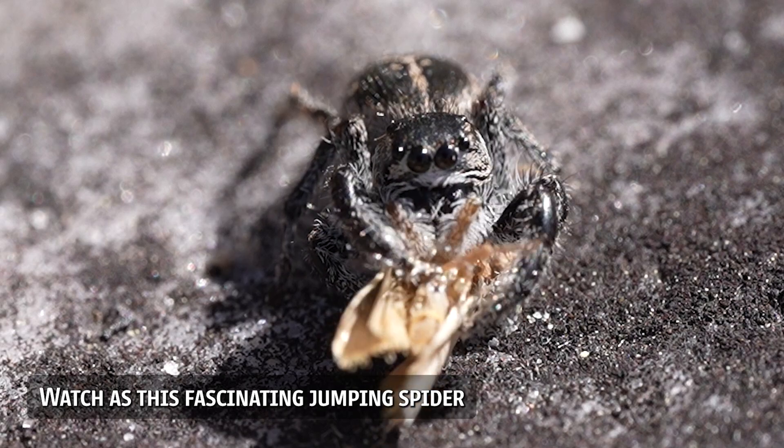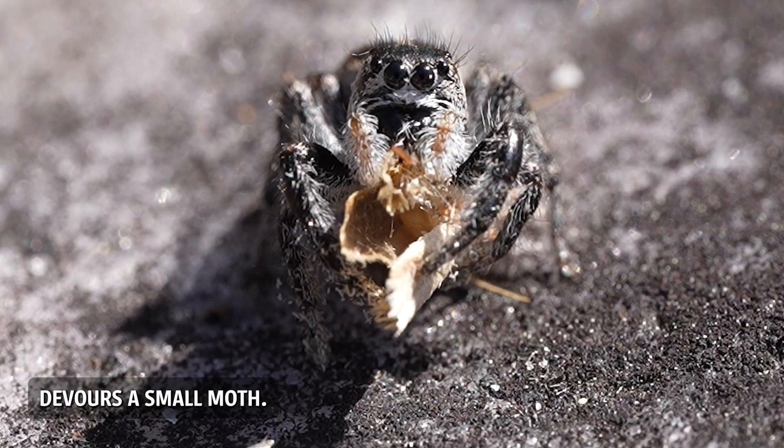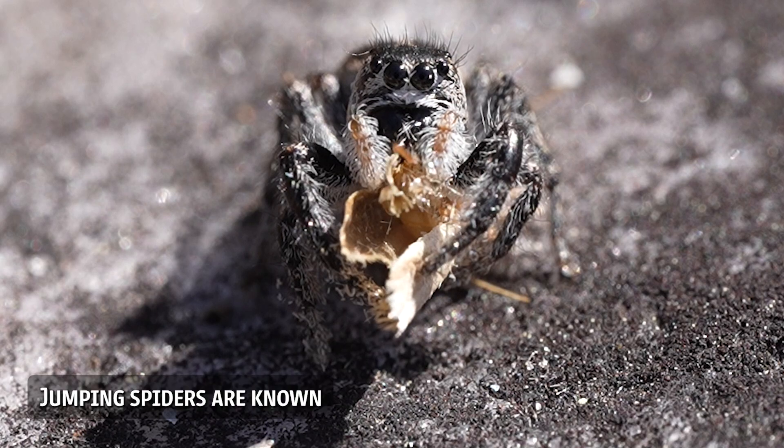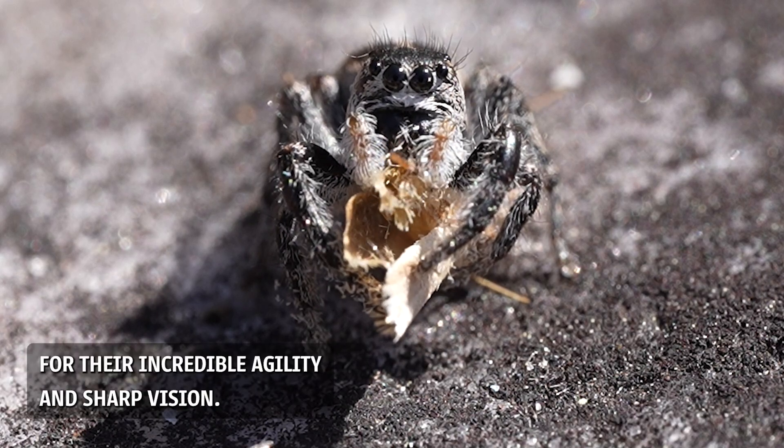Watch as this fascinating jumping spider devours a small moth. Jumping spiders are known for their incredible agility and sharp vision.